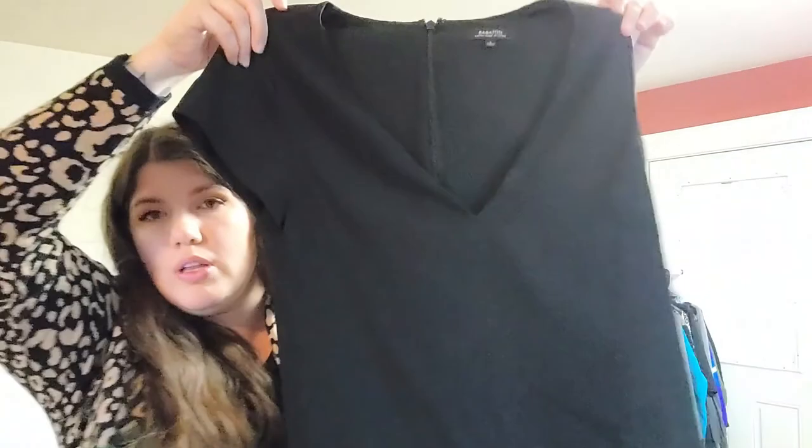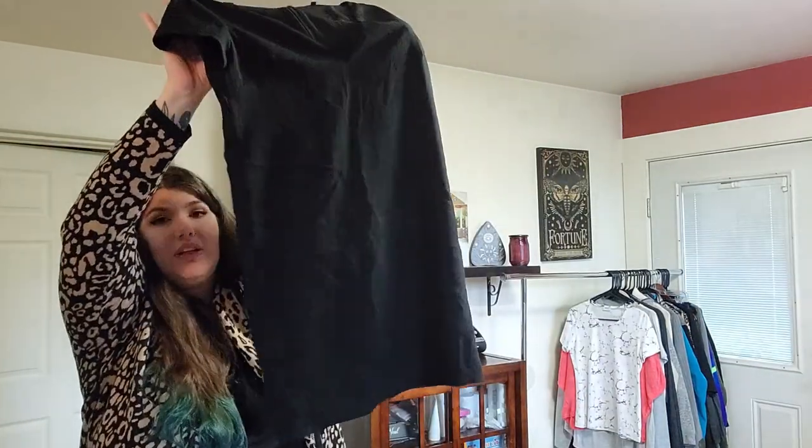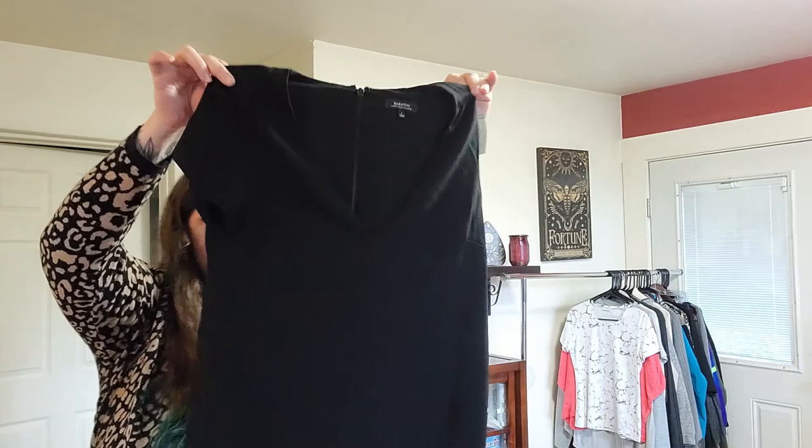This was $6. This is a Babaton fabric made in Japan, size 2 — a little black shift dress. Simple, mini. It almost reminds me of the GoWeave stuff that Everlane uses that's from Japan, but it's not quite the same thing. Triacetate — I think that's what the GoWeave is made from as well.